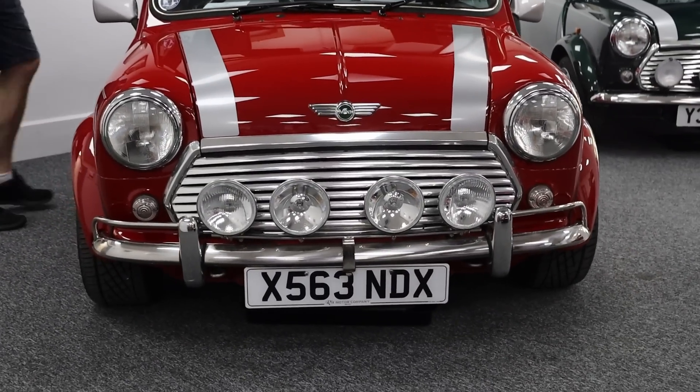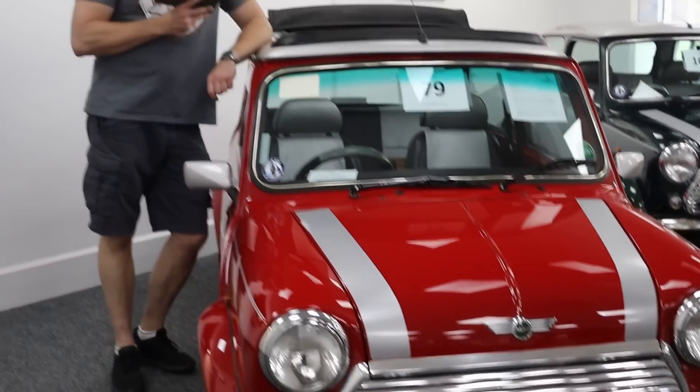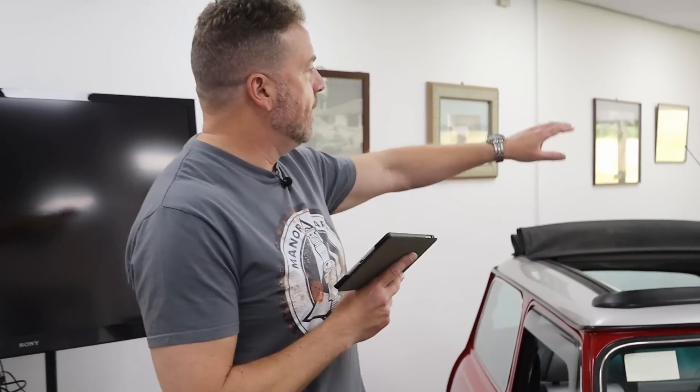Isn't it beautiful? So whatever your Mini budget, whatever your aspiration, we have got the perfect Mini for you here - whether it's a Cooper S recreation, a '59, a late 2000 narrow arch or wide arch, we've got it.